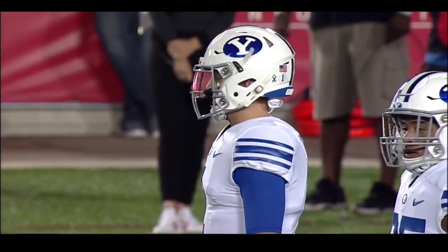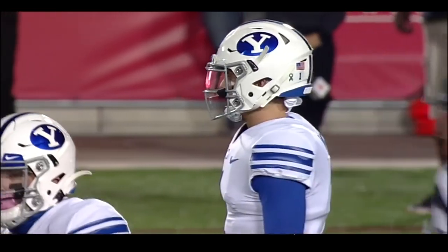Zach Wilson, Jr., quarterback — he is the most accurate passer in the FBS.